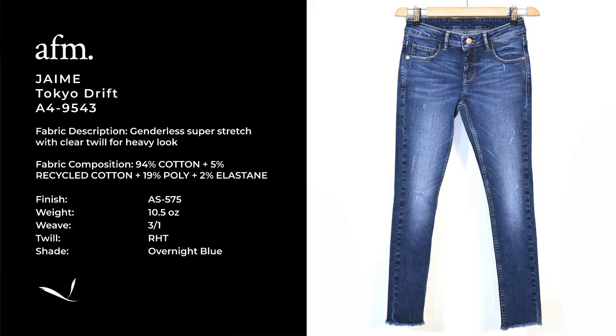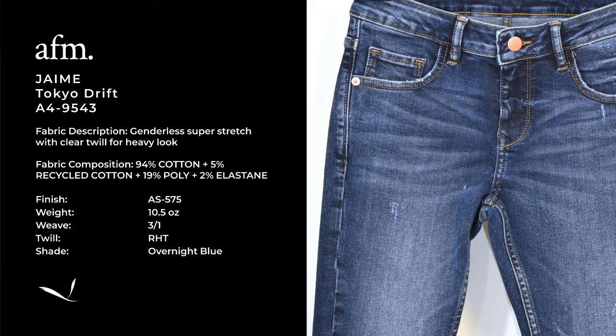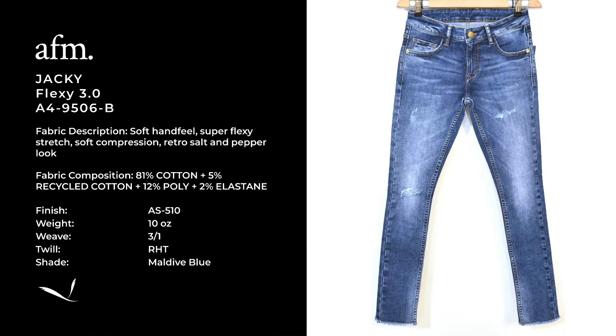Now we jump into the stretch area, starting from our 9543 Jane. This is a new open twill 10.5oz super stretch, with our new flexi elasticity concept to increase fitting performance. It's a beautiful combination between an authentic look and a drapey and soft body. The shade here is our new overnight blue, a deep and clean dark indigo. Moving further in the stretch area, 9506 Jackie is our new flexi 3.0 concept — a 10.5oz power stretch article, with a definite twill, high elasticity and good flexibility, without any compression power.